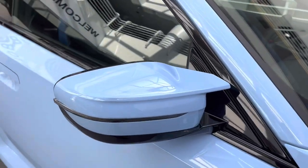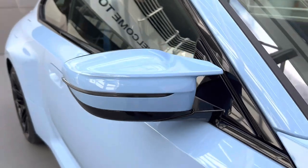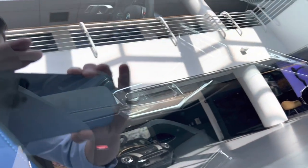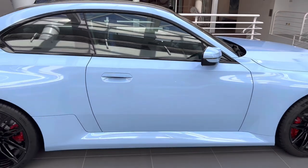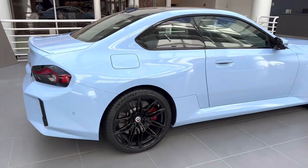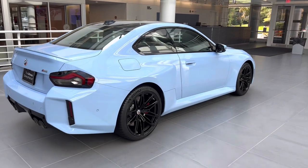You do have an M-winged mirror here, which looks really nice — that's a signature BMW M design element. This particular car has carbon bucket seats, a 6-speed manual transmission, and iDrive 8. The car also has the carbon fiber roof, which is a new option for the G87 — not available on the F87. There's a carbon package for the G87 that includes those bucket seats, interior trim, and the roof.